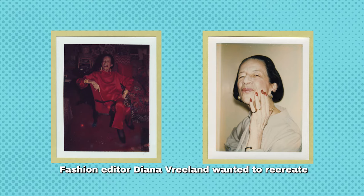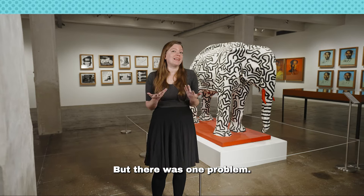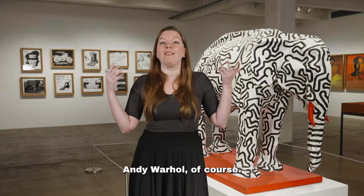Fast forward to 1974, fashion editor Diana Vreeland wanted to recreate this iconic moment in an exhibition at the Metropolitan Museum of Art. But there was one problem: who do you call when you need a pink elephant? Andy Warhol, of course.